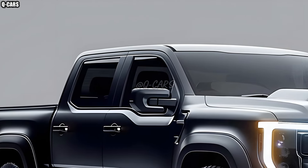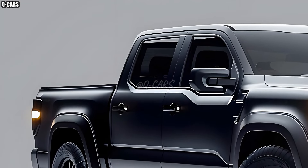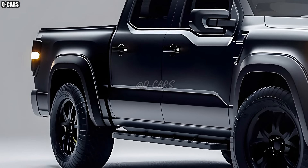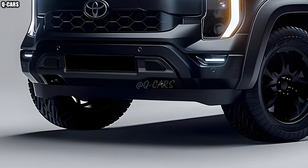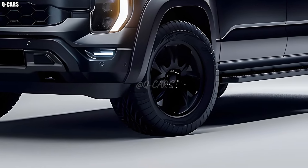Consideration of fuel economy and environmental impact has not been disregarded. A hybrid powertrain option guarantees lower emissions without sacrificing performance. The Hilux is a progressive option because its update is in line with worldwide trends towards more environmentally friendly car choices.